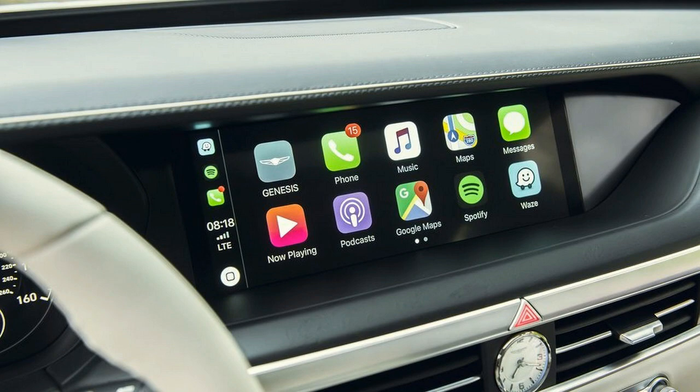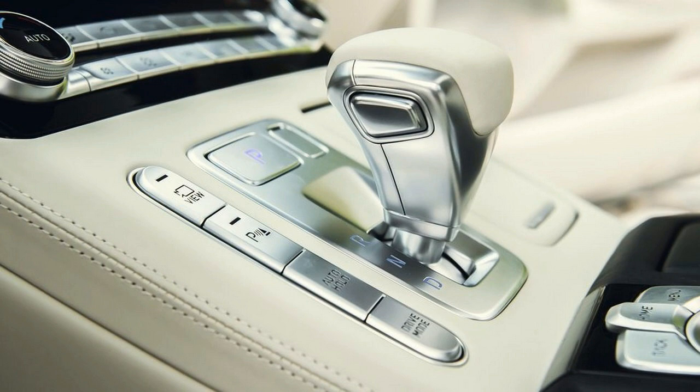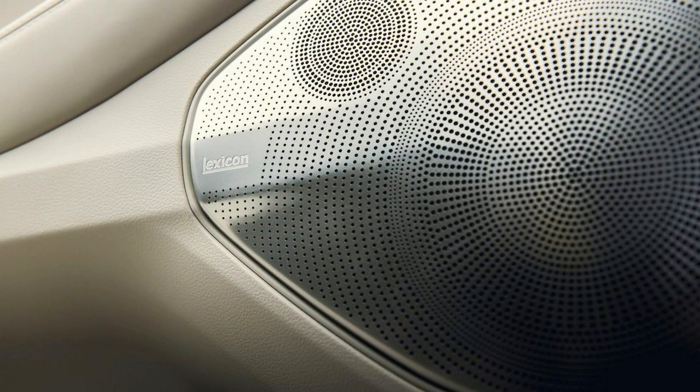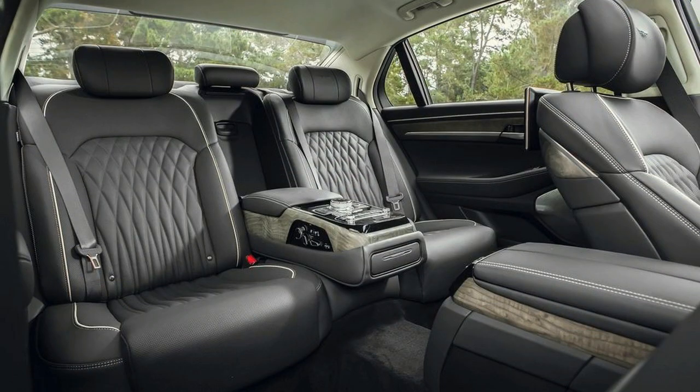The G90 is only offered with 19-inch wheels; I truly think these could stand to be 20s, especially given the design. If the fancy pattern isn't your thing, Genesis says a less ornate set will be available as well. Around back, the G90 has two slim taillight strips, the lower of which spans the entire width of the trunk. I'm not certain what to think of these — it almost resembles a rejected Lincoln design.